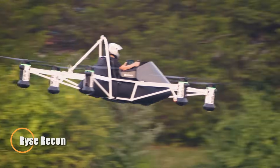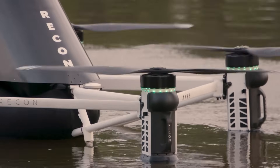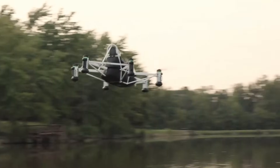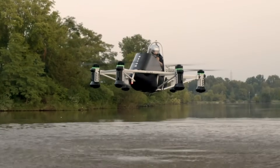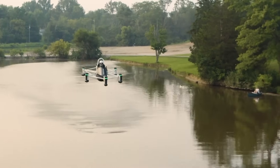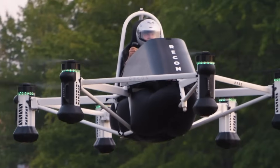The RISE Recon reimagines personal flight with an all-electric, ultralight VTOL aircraft engineered for off-grid exploration and utility. Designed for a single pilot and operable without a license under FAA Part 103 regulations, the Recon combines six independent electric motors for vertical lift and safety redundancy, ensuring stable flight in virtually any condition. With a top speed of 63 mph and a 25-minute flight window per charge, it's ideal for short-distance missions in terrain where traditional vehicles can't go.